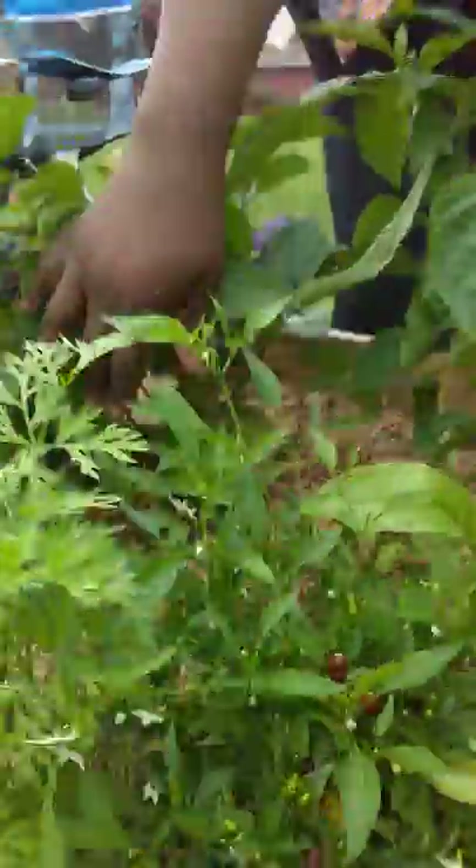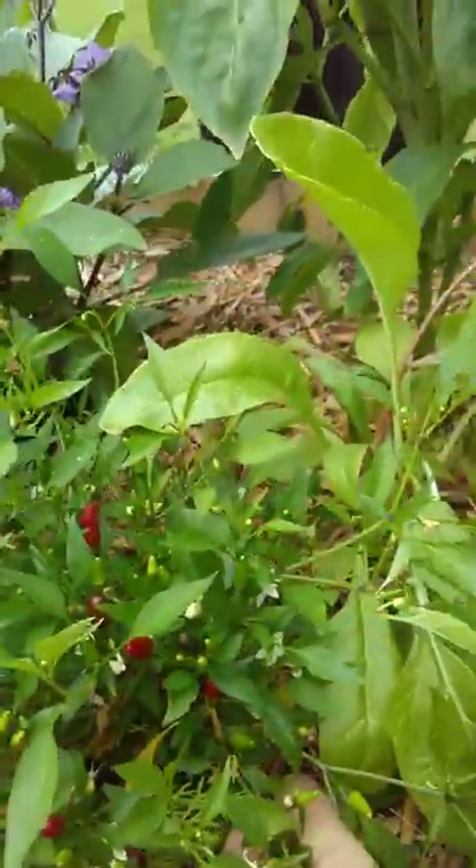Look at all these cute little red peppers in here. Even though they were getting shaded out pretty bad, they still — as the movie says — nature will find a way, and it does.